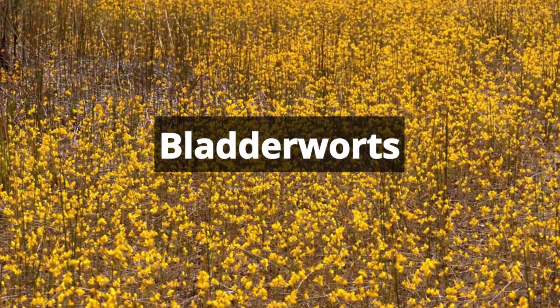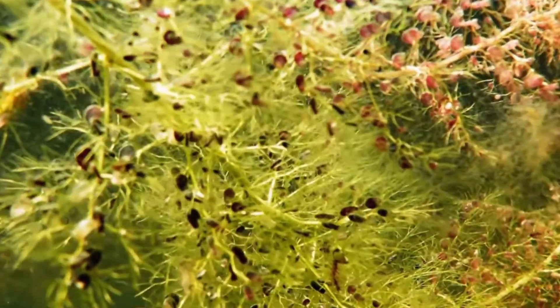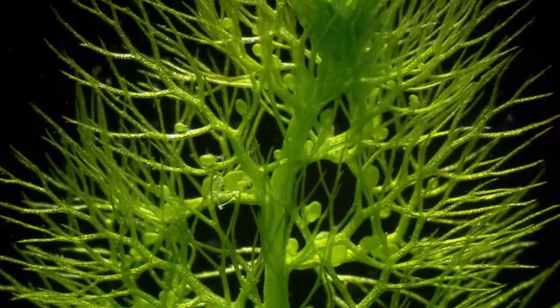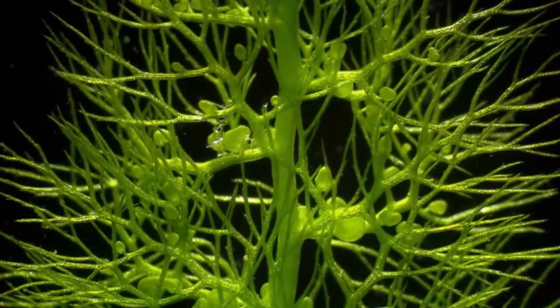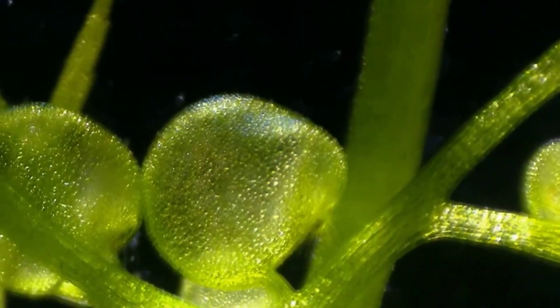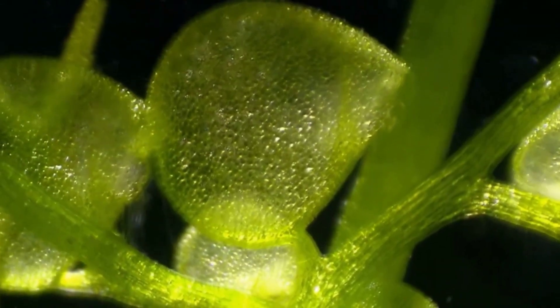The bladderworts are perhaps the most fascinating of all. Living in aquatic conditions, they have specialized bladder structures that create a vacuum when triggered, rapidly sucking in water along with unsuspecting prey such as small aquatic invertebrates and even microscopic organisms. This extraordinary trapping mechanism allows bladderworts to supplement their nutrient intake in environments where traditional sources are limited.